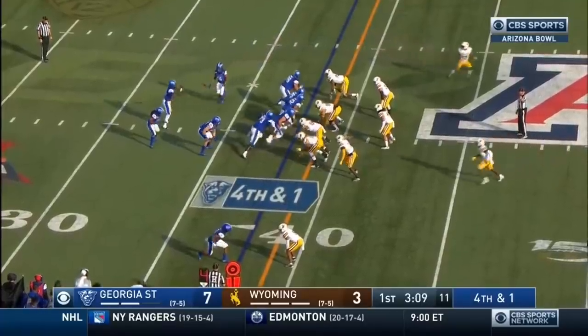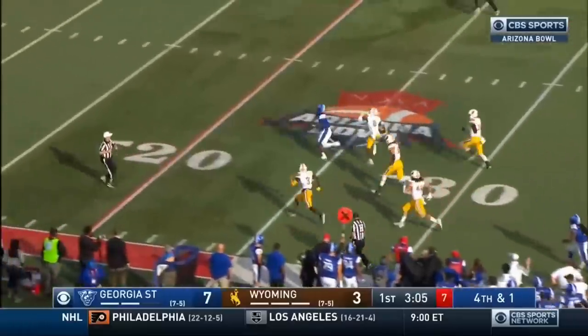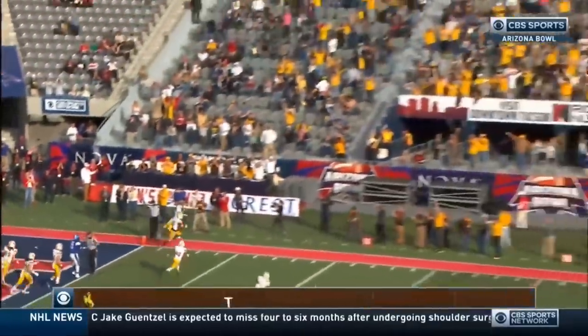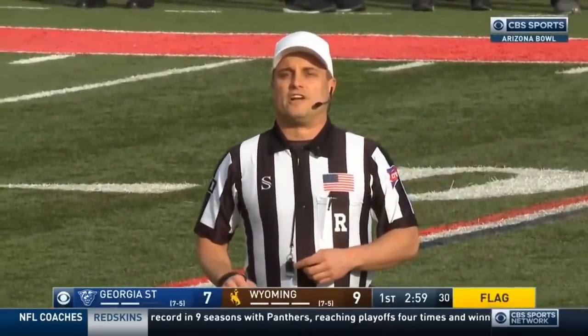Ellington shotgun — it's bobbled and fumbled and picked up. The catch: Roe Weber. Wyoming touchdown. The rolling on the field is ruled an incomplete pass. It will be a turnover on downs.